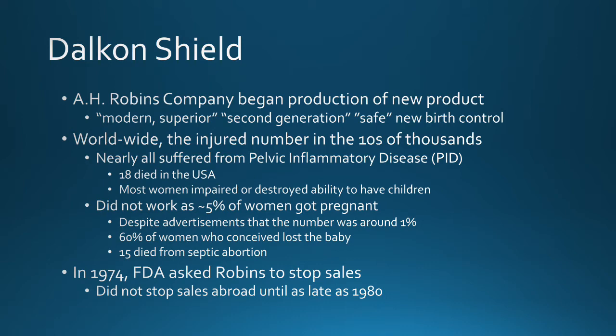In some cases it didn't work, with as many as 5% of women getting pregnant despite advertisements claiming the rate was around 1%. 60% of these women who conceived actually lost the baby, and 15 of these women died from septic abortions.